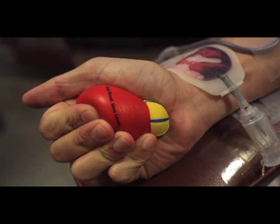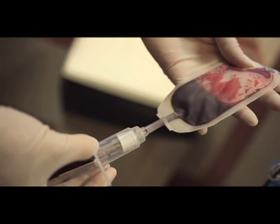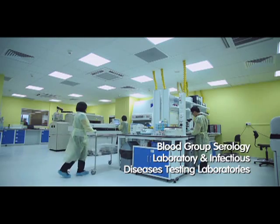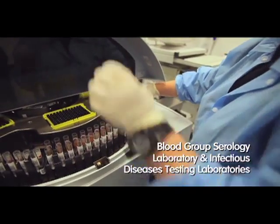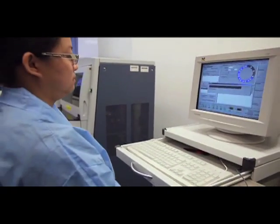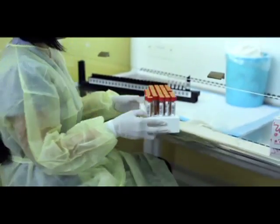The blood drawn from a donor is first diverted to a collection pouch which will fill sample tubes. Using highly sensitive testing procedures and sophisticated automated systems, the samples in these tubes are tested for diseases which can be spread through blood transfusion.